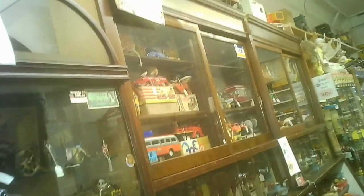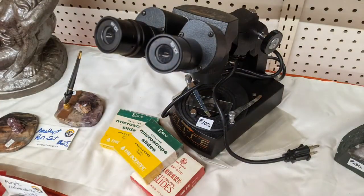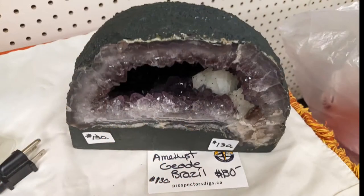Some of the toys are of such high value that they lock a lot of them up. And here we have a binocular microscope — a classic old one.